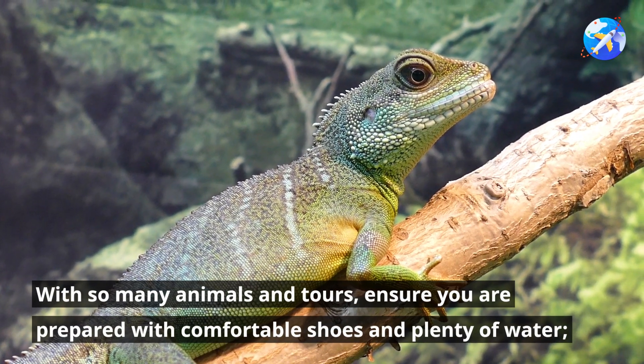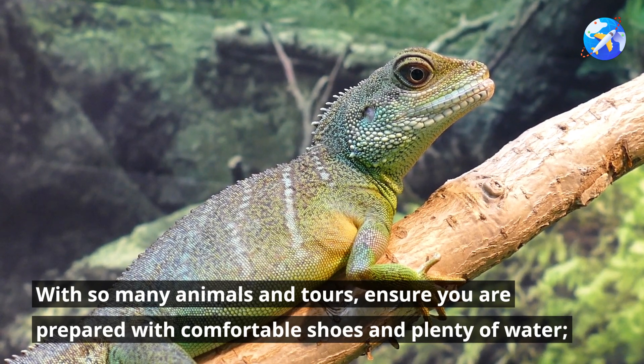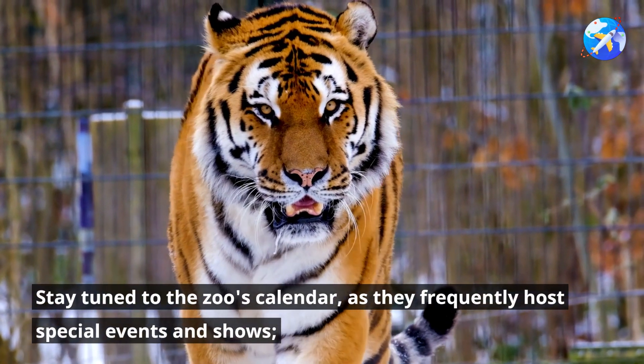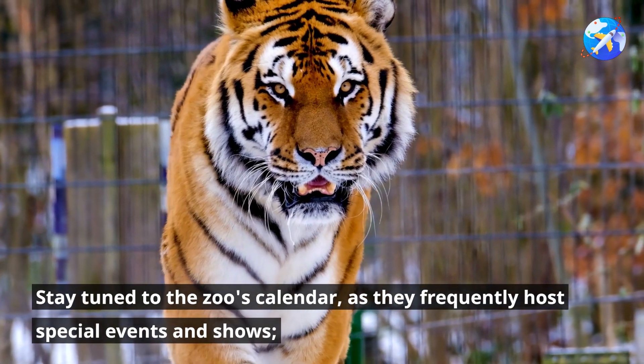With so many animals and tours, ensure you are prepared with comfortable shoes and plenty of water. Stay tuned to the zoo's calendar, as they frequently host special events and shows.